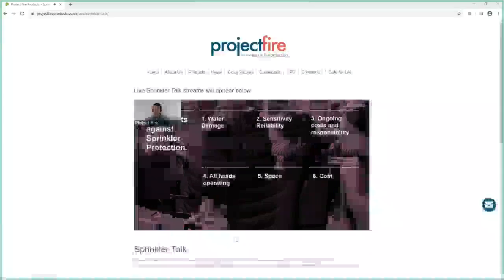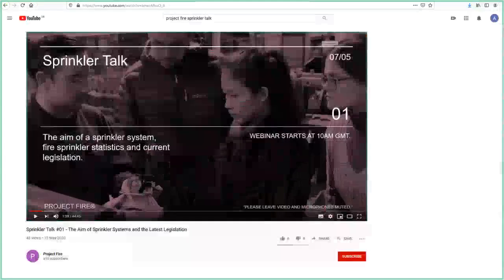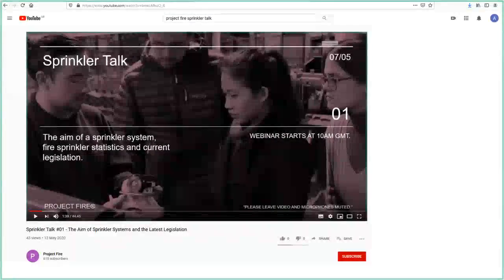Just a reminder to start: these Sprinklr talk sessions are being streamed on our website, and previous episodes will also be available shortly afterwards on our website. If you missed episode one or two, you can go on our website or YouTube channel and watch those. Do share links with friends and colleagues who you think will be interested in these Sprinklr talks.